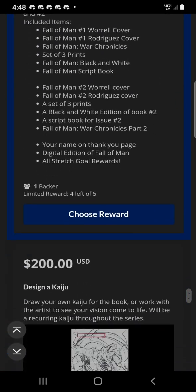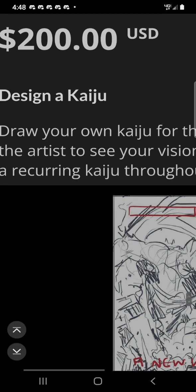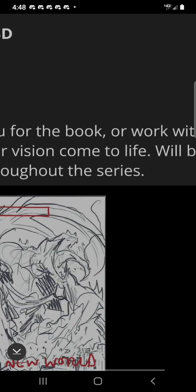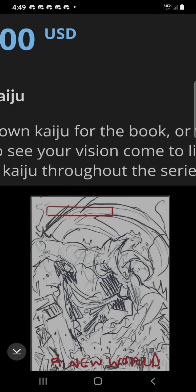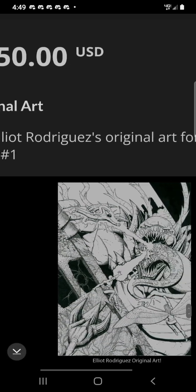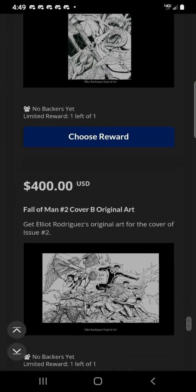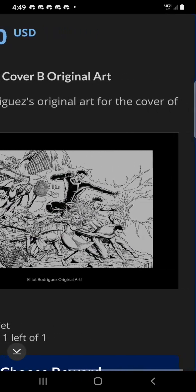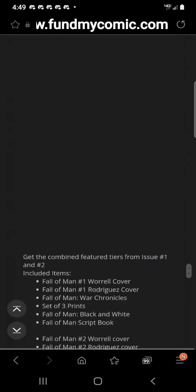Some great prices over here. $200 lets you design a Kaiju — draw your own Kaiju for the book, or work with the artist to see your vision come to life. It will be a recurring Kaiju throughout the series — that's awesome! $350 gets you original art — Elliot Rodriguez's original art for the cover of issue 1. $400 gets you Fall of Man Number 2 Cover B original art — Elliot Rodriguez's original art for the cover of issue 2. Awesome, great prices!